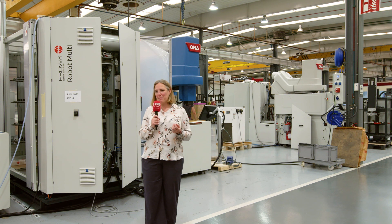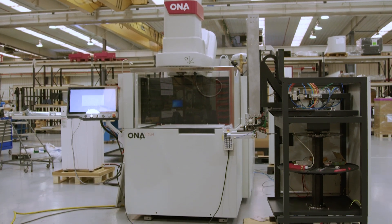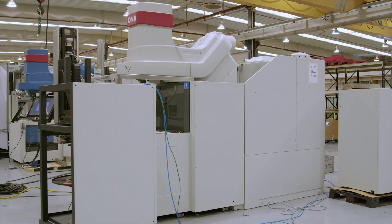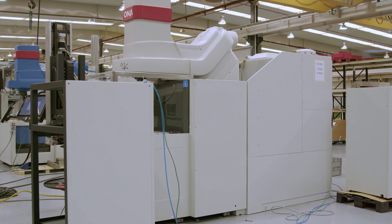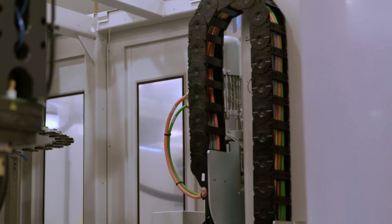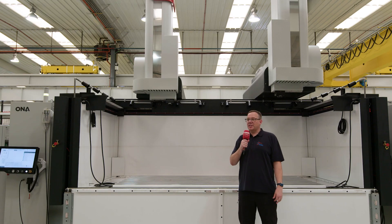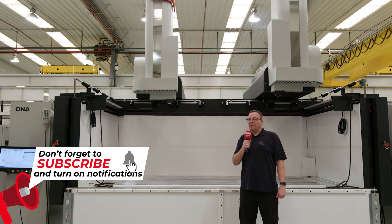Ona specializes in the large-scale production of EDM machines, meaning they're able to offer flexibility and adapt units to meet individual customer needs. We have two great examples here: one where they've made the footprint of the machine longer and slimmer to better meet customer requirements by moving the generator around the back. Behind me, there are two machines that have been combined with a single robot loading the electrodes — a great example of Ona's twin-head machine technology, giving you essentially two machines in one with the ability to erode multiple cavities on a large job using both heads.